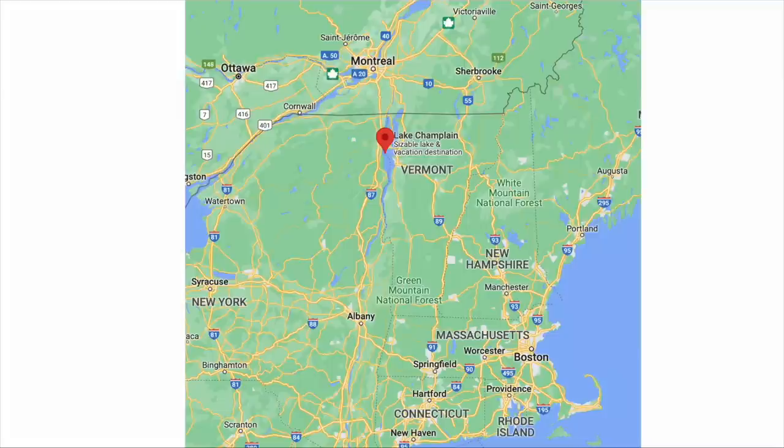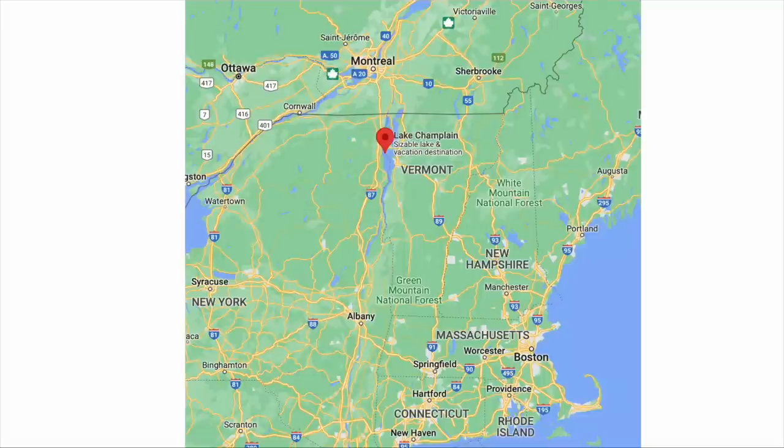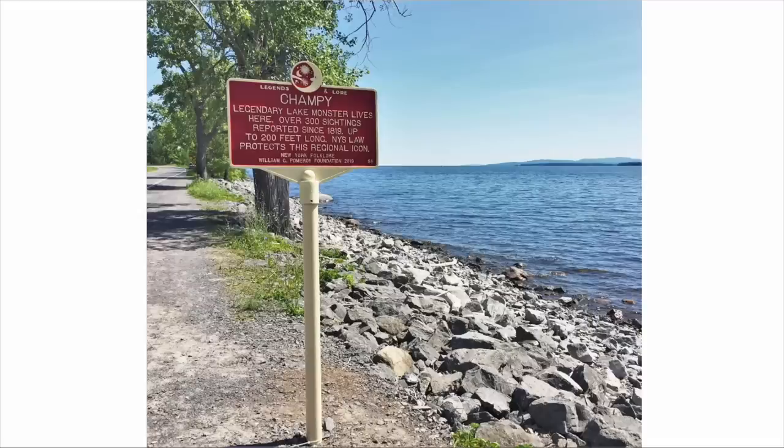I actually saw a documentary on this — it's kind of like the Loch Ness Monster. There have been sightings. Is it real? Is it not? But it's legendary. There's a sign up there next to the lake that says 'Legends and Lore — Champy, Legendary lake monster lives here. Over 300 sightings reported since 1819. Up to 200 feet long. NYS law protects this national icon.' So now you know — you learn all kinds of things watching my videos, even about cryptids like Bigfoot, the Yeti, Loch Ness Monster. That's your geography and cryptozoology lesson for today.